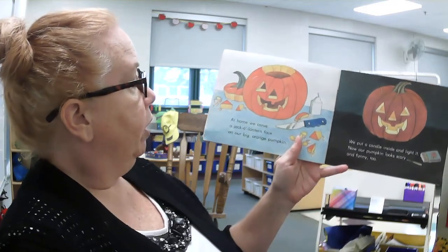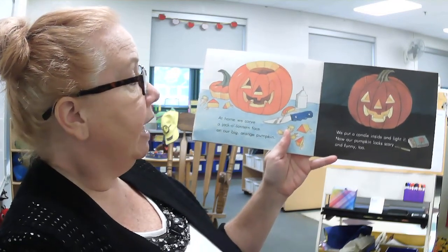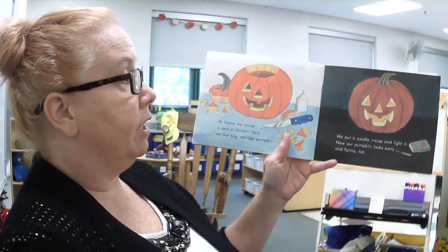At home we carve a jack-o-lantern face on our big orange pumpkin. We put a candle inside and light it. Now our pumpkin looks scary and funny too.